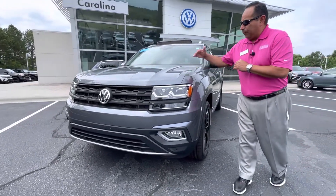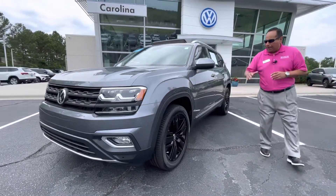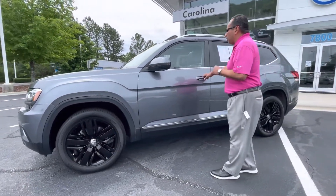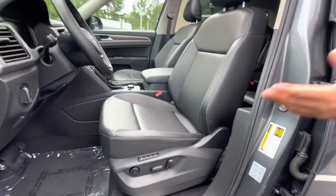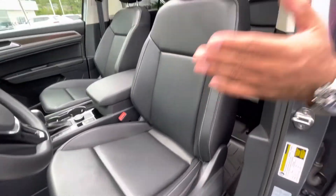It's platinum gray with the dark interior. It's got the 20-inch wheels, black wheel package available on this particular vehicle. It's got keyless entry, blind spot monitor also available. Dark interior, power seats on both sides, memory seat, power windows, power locks, automatic headlights.